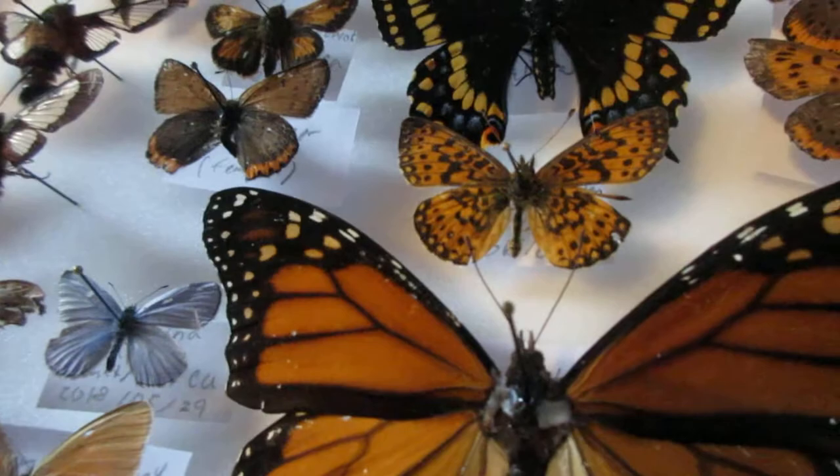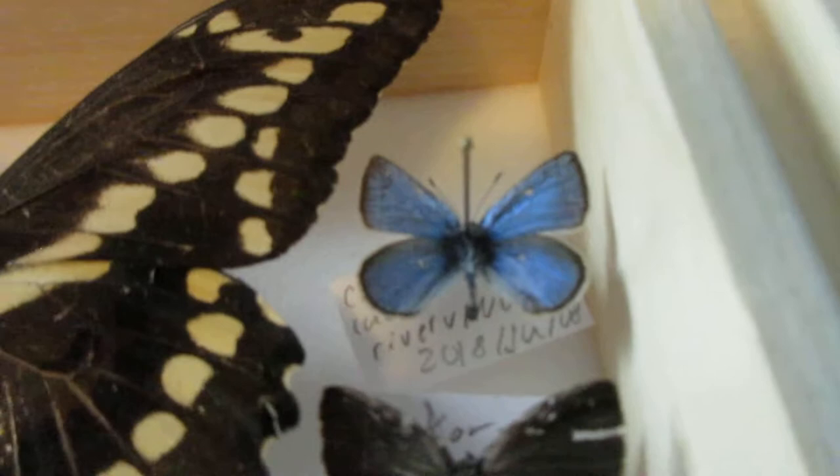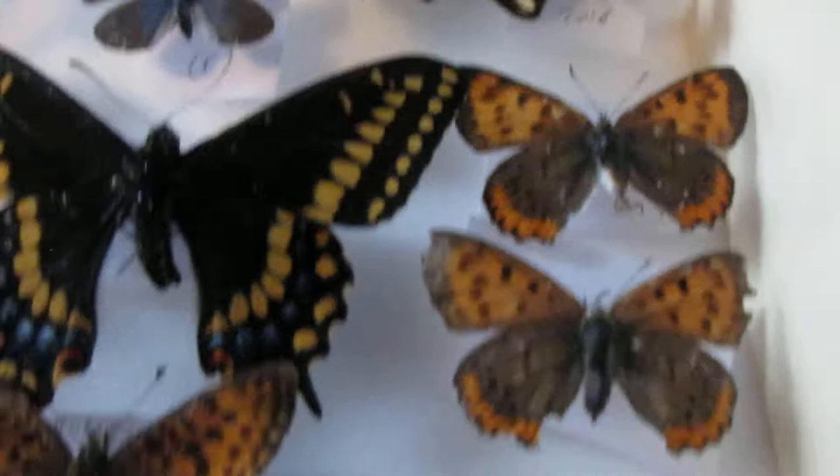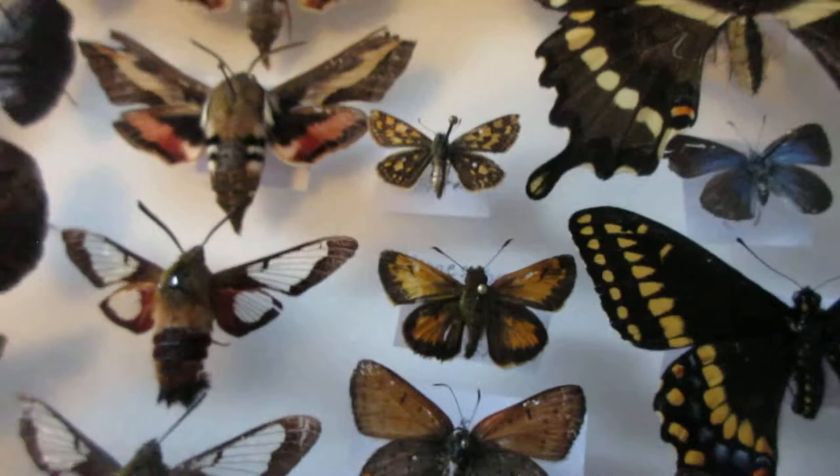I've got a little blue butterfly, the silvery blue, as well. This is a Hickory Hairstreak I found in 2018 — a very beautiful specimen. I've got some coppers: these are regular American coppers, and this is a bronze copper.